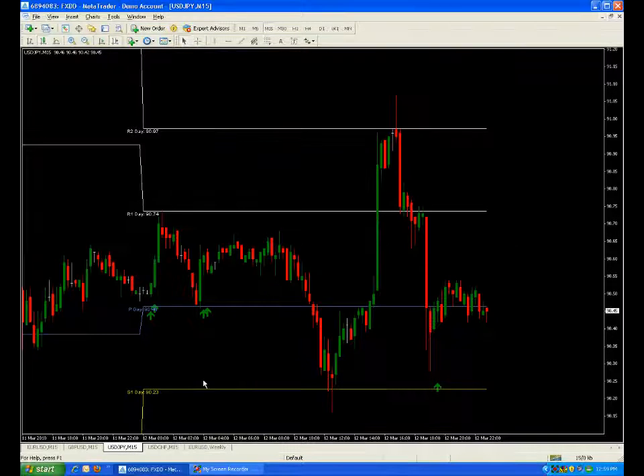Looking at the dollar again, you can see where the stop tier looked. It takes off — where does it stop? Right at R1. Then look at this: back down to the pivot, look where it holds — S1. And obviously that's U.S. news, where you don't want to be in the market.